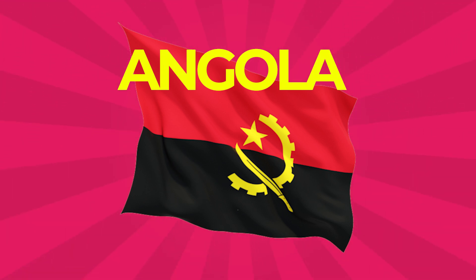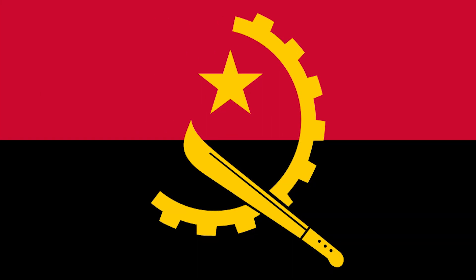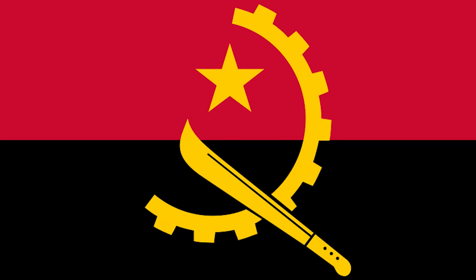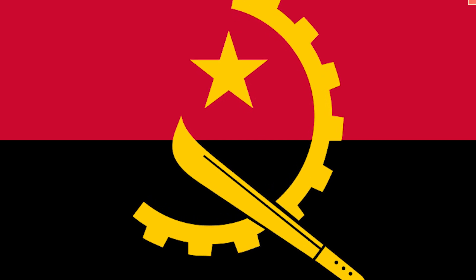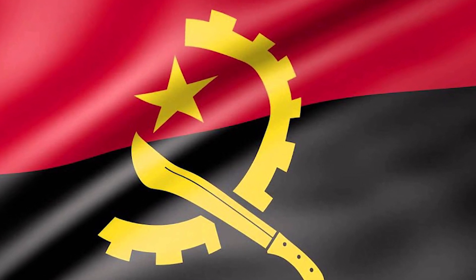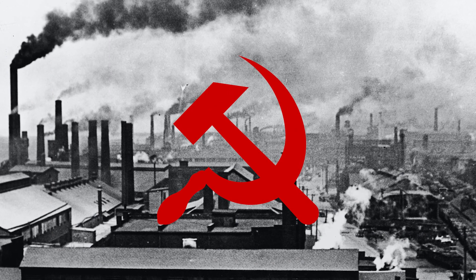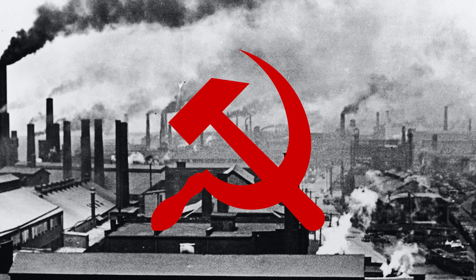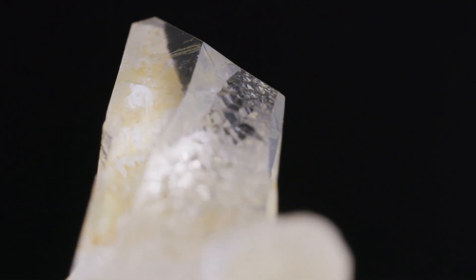Angola: The national flag came into use when Angola gained independence on November 11, 1975. It is split horizontally into an upper red half and a lower black half, with an emblem in the center. It features a yellow half-gear wheel crossed by a machete and crowned with a star. The center symbol is said to be inspired by the hammer and sickle, and represents industrial and agricultural workers.